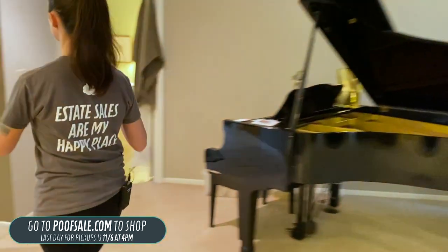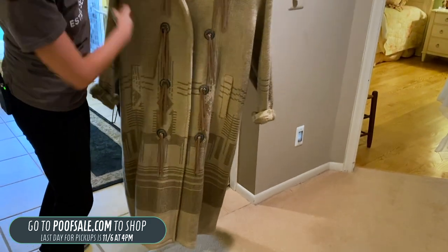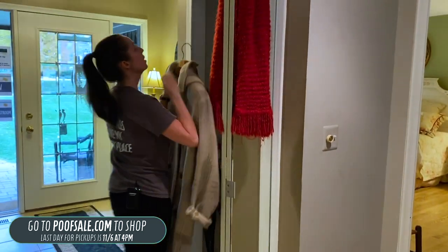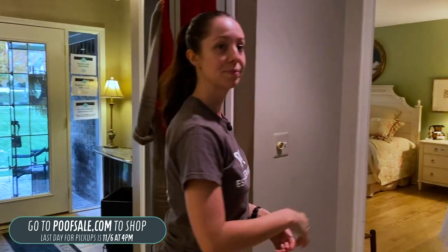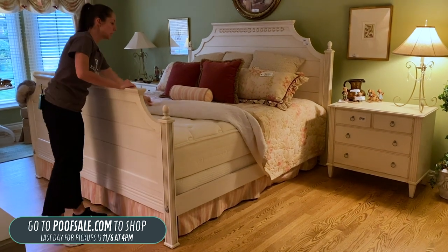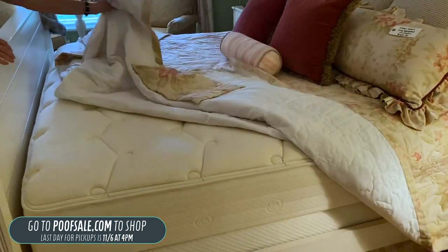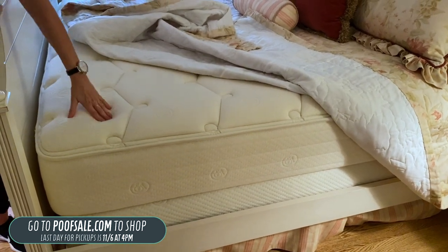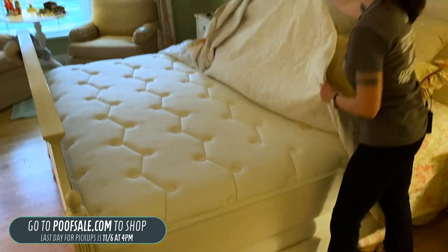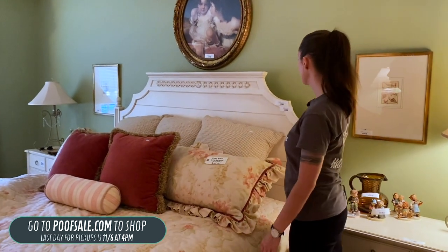On our way to the bedroom, we have a vintage Woolrich Aztec coat — usually sells for $175 to $200, but we have it for $75. It's a size large. Coming into the bedroom, it feels very luxurious. It's an Ethan Allen bedroom set with an Ethan Allen bedspread and Ethan Allen mattress. The mattress is in excellent condition — no stains, no rips, no tears. Both the mattress and the bed frame are listed on poofsale.com.